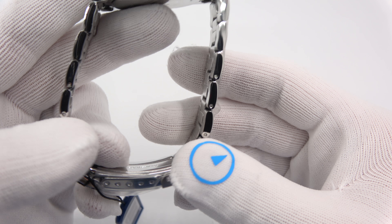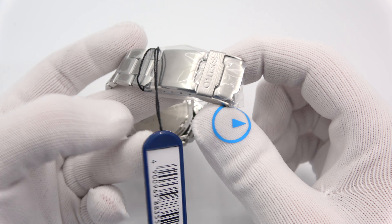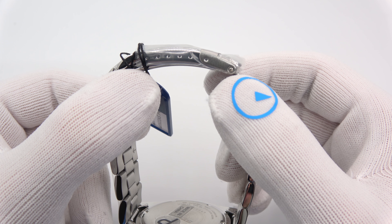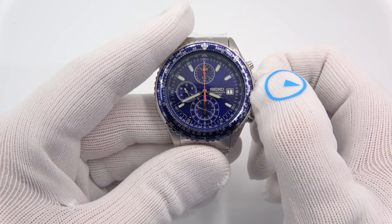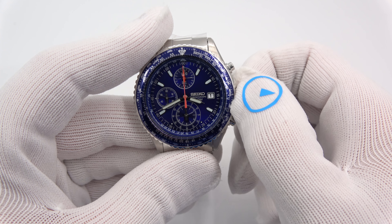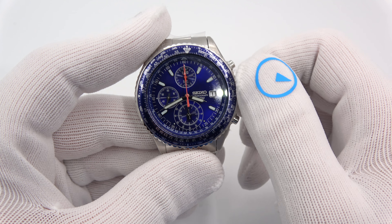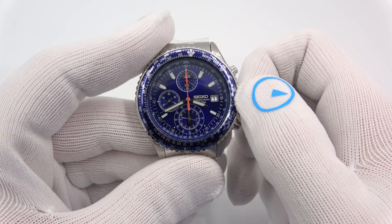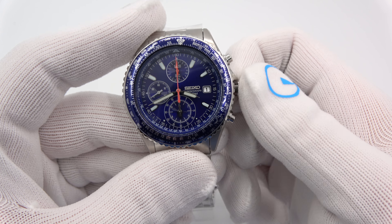It's got a hardened mineral crystal and stainless steel bracelet. The central links are folded; the outer links are solid. It has a fold-over flip-lock friction deployant with some micro-adjustment. It's water-resistant to 100 meters. The crown is screwed down, and the buttons are regular buttons — they're not screwed down, unlike one of the flighties I'm going to show you in a moment.